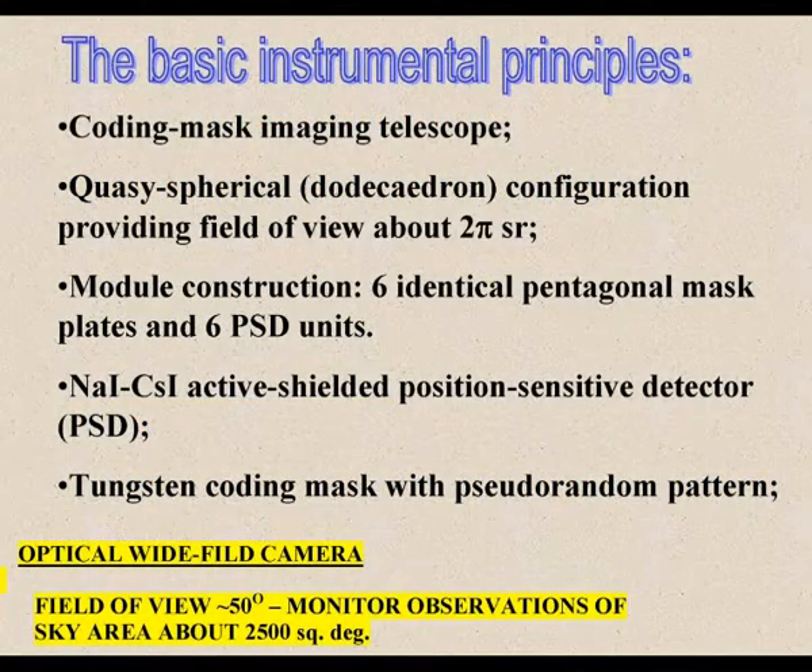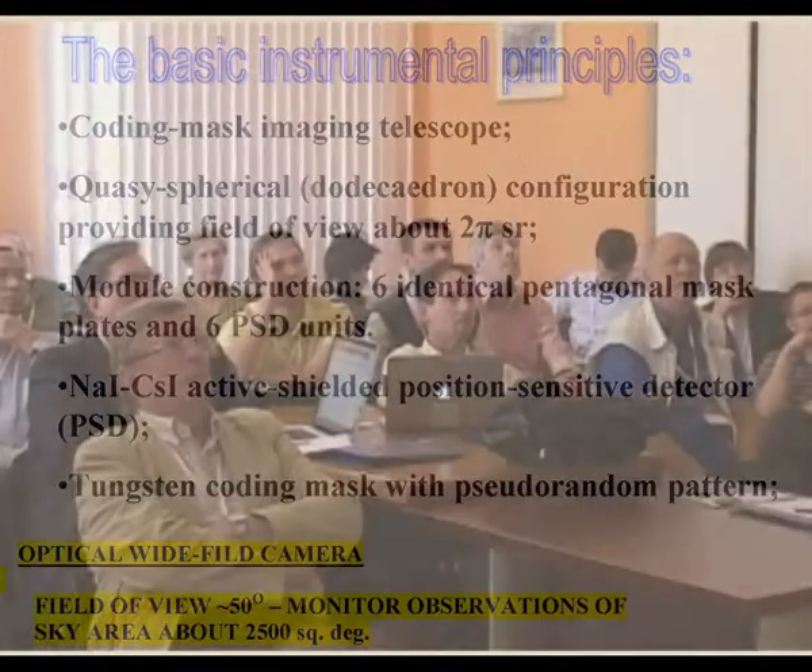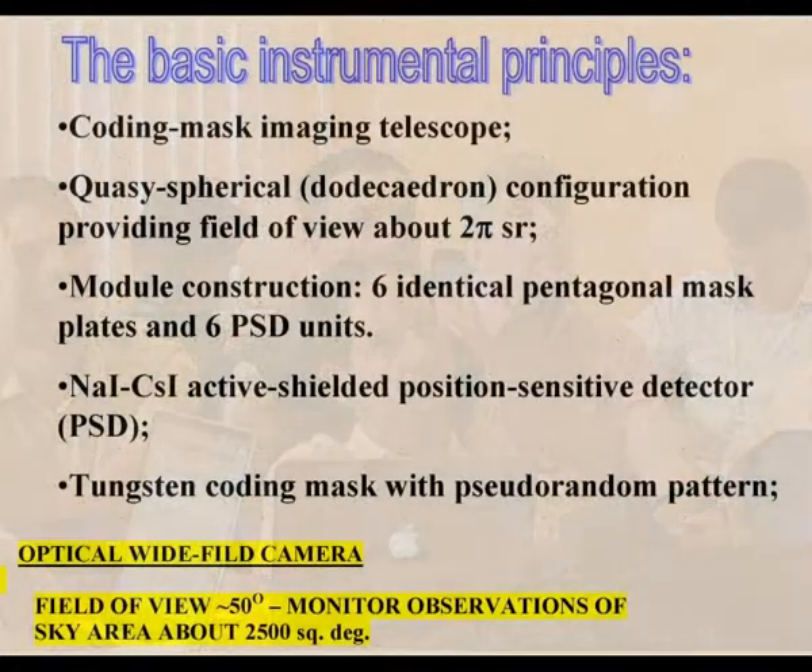The main principle of this instrument is the combination of a coding mask and a position-sensitive detector in a so-called quasi-spherical configuration — specifically a dodecahedron configuration — which should provide a wide field of view of about 2π steradians.